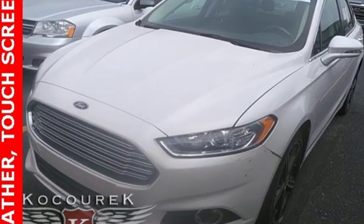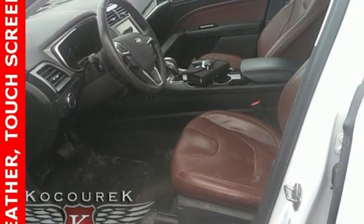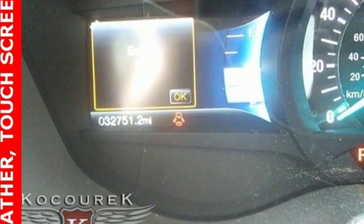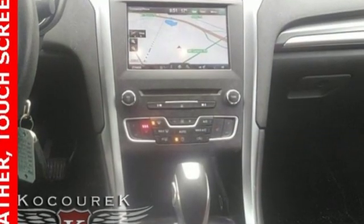It also comes standard with speed control, an audio input jack, multiple airbags, and LED tail lamps. Quality and fuel efficiency for the road ahead. See it for yourself when you come in for a test drive.